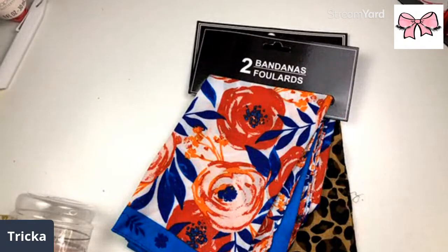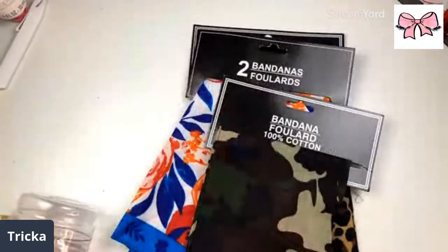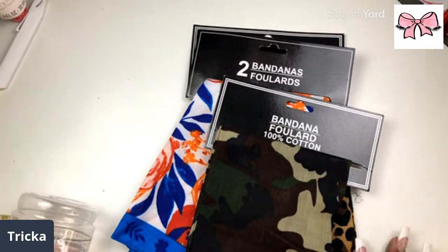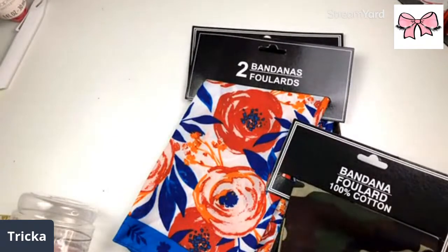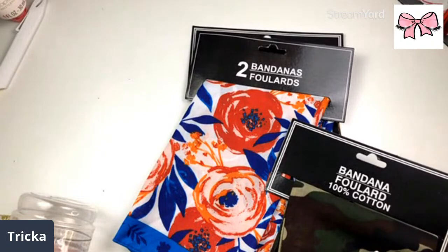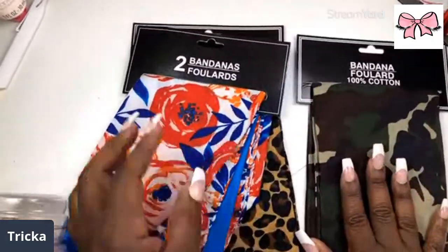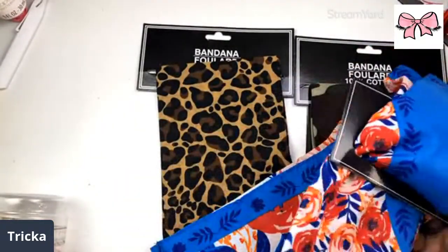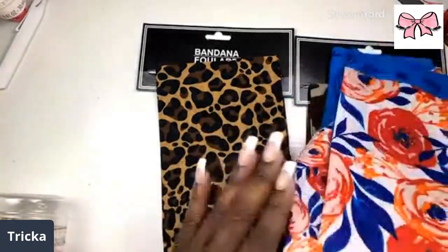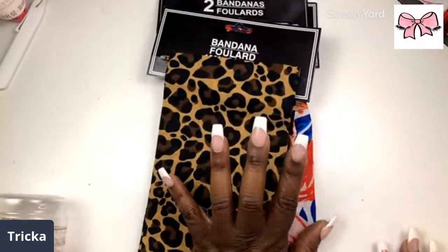I got some little bandanas — I think they're so cute. You can wear them on your head, as masks, on your neck. Go ahead and check out DEK Designs, use code TRICA15 — and remember, tomorrow is Hump Day with the free kit with a $19 and up purchase. I love the camouflage print and the floral print — two of them. The smaller flowers and the bigger flowers. And of course I had to get the cheetah print — love it!